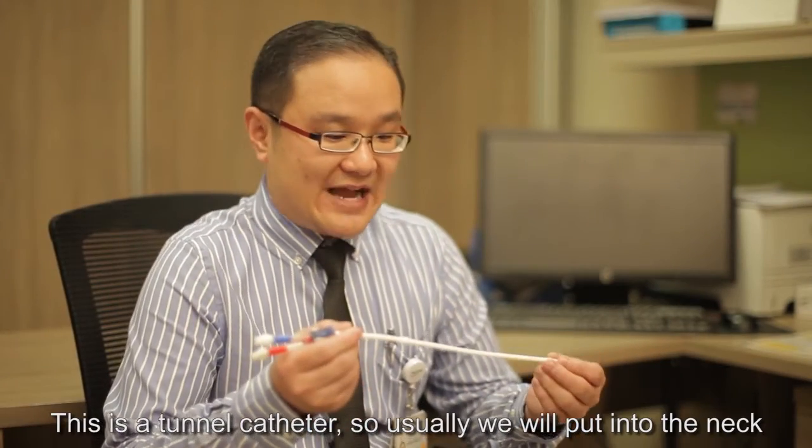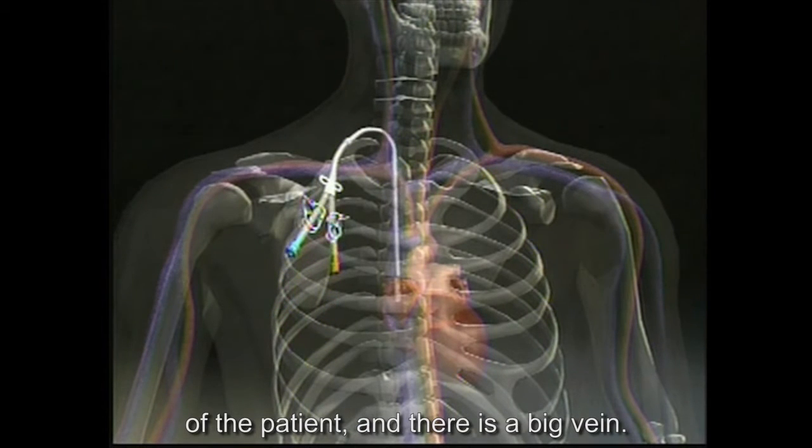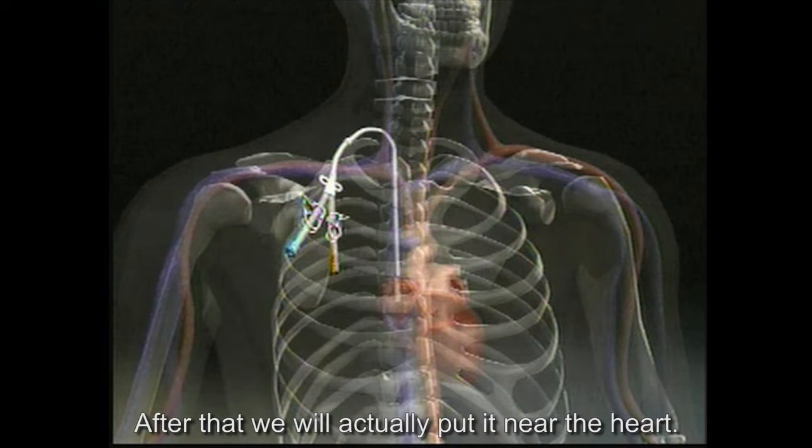So this is a tunnel catheter. Usually we insert it into the neck of the patient into a large vein, and then after that, we will place it near the heart.